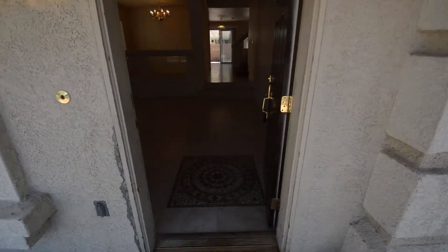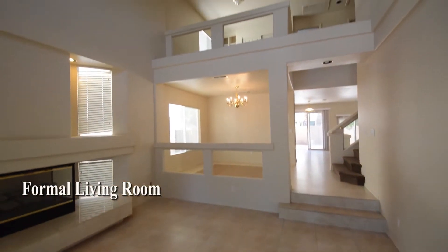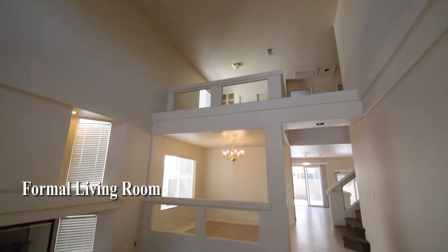The home is at the end of a cul-de-sac and features a formal living and dining room, family room, and open kitchen downstairs, and three bedrooms, two full bathrooms, and a loft upstairs.